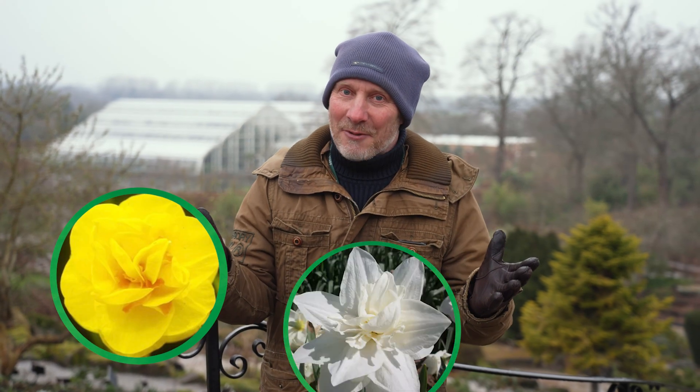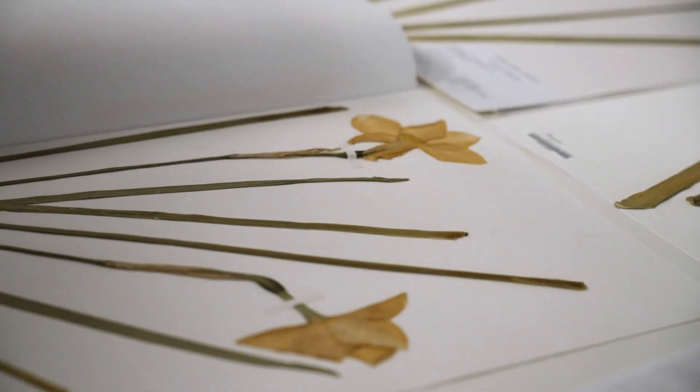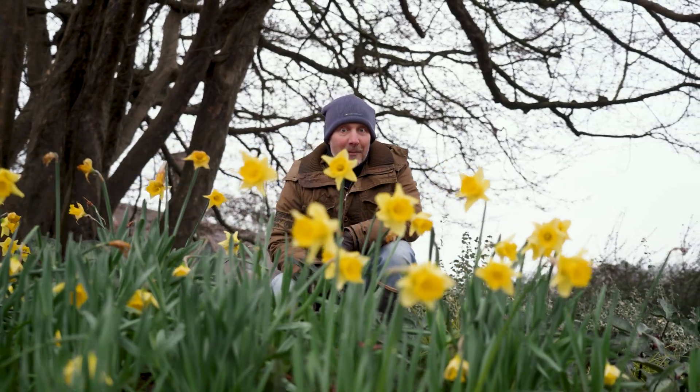Has anyone seen these daffodils? There are 31,000 different types of daffodils and we hold the records for all of them, but we suspect three of them have gone missing and we'd like you to help us find them.